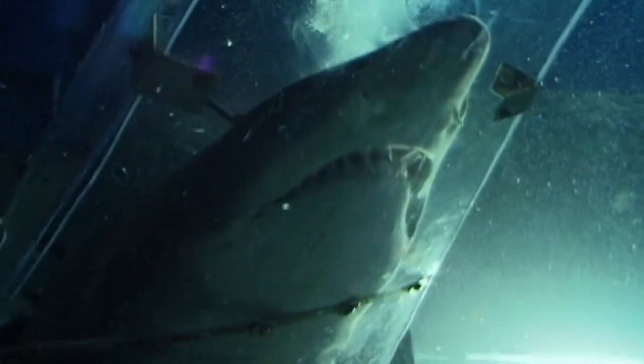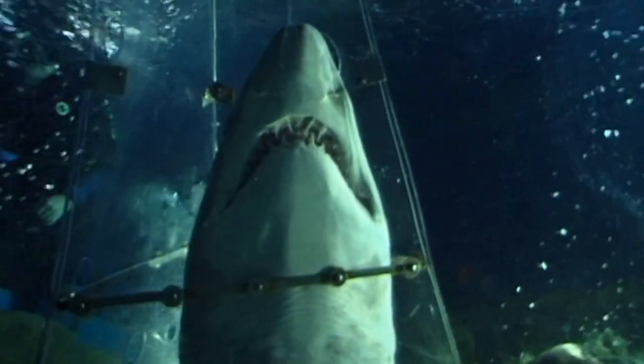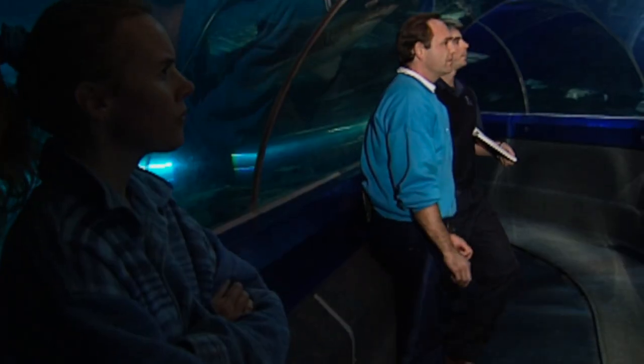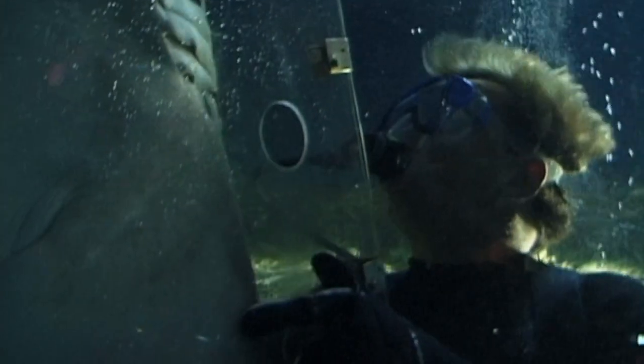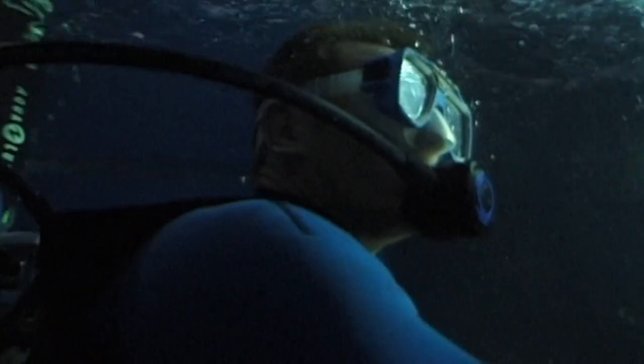Next, we want to tilt her up to make her belch. Many sharks rely on big, buoyant livers for flotation, and some, like Julie, even gulp air for extra buoyancy. So a good belch will help make her sink and lie flat in the transport tank.